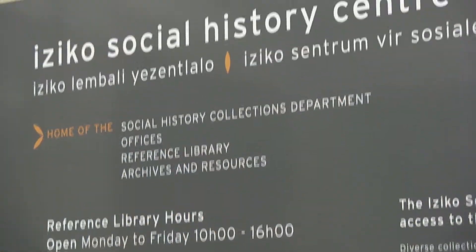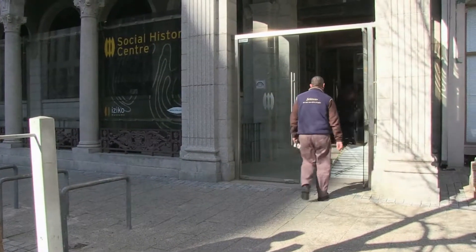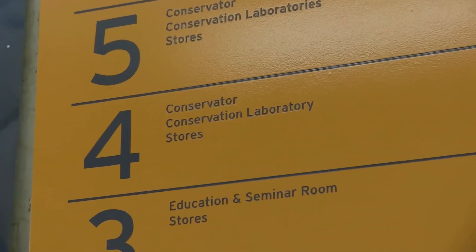Do you love history? Would you enjoy doing scientific research? Do you have an inquiring mind? Are you artistic? Do you love working with your hands? Then if you tick all these boxes, the occupation of a conservator might be for you.